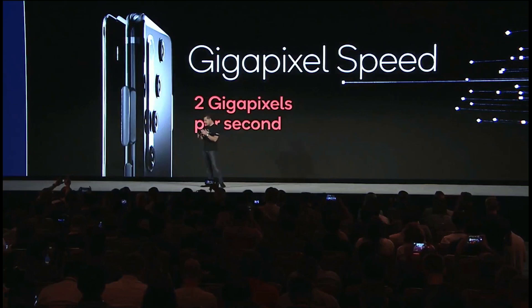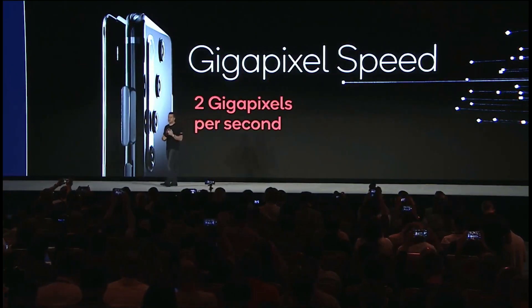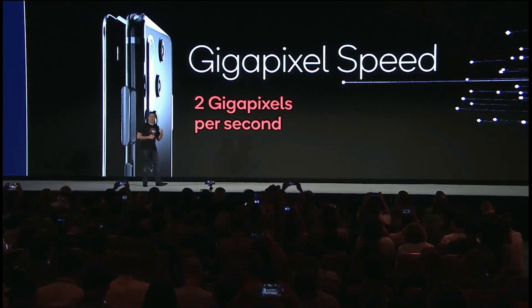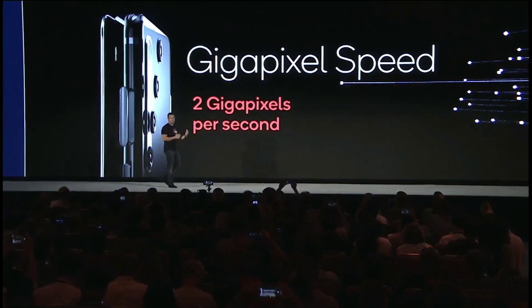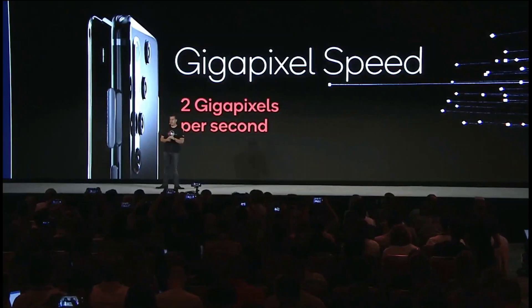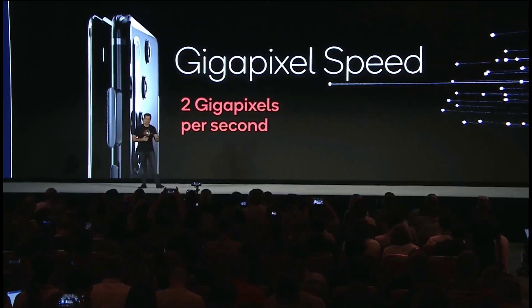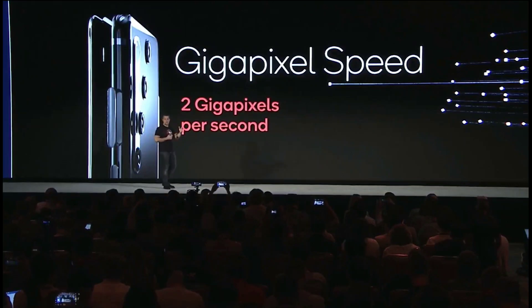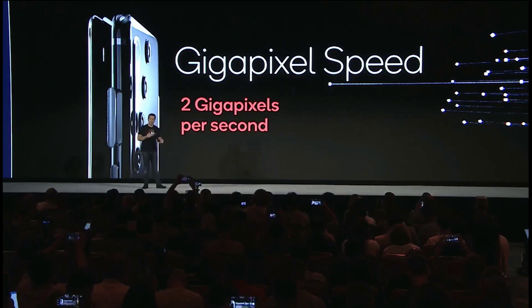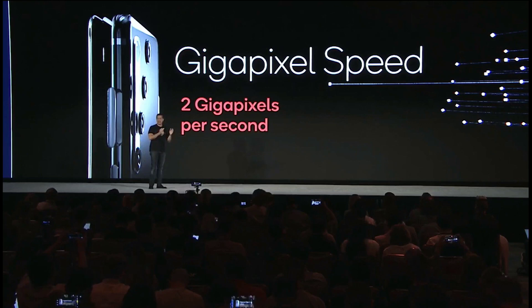The camera is so important for the consumer — they buy a camera phone. This is the world's first 2 gigapixel per second camera-capable ISP. What that means is we can capture 8K video at 30 frames per second — 8K video never done before at 30 frames per second. And if you're running 4K video, each frame can be captured at 64 megapixels. Let's say you capture a 4K video — you can go to each frame and capture it at a very high resolution of 64 megapixels.